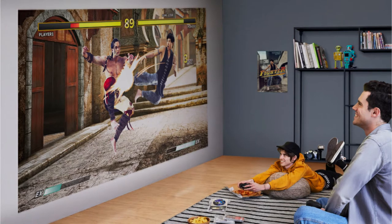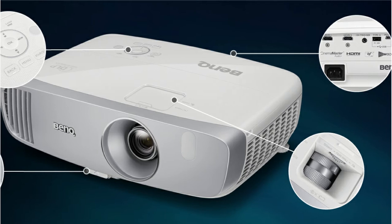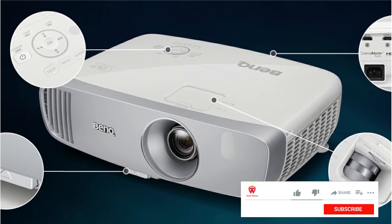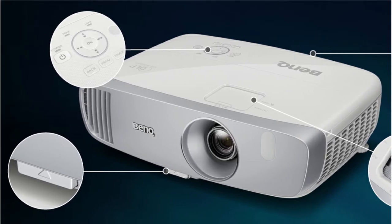It supports most media players, gaming consoles, PCs, Macs, and mobile devices with input options such as HDMI, USB, and more. Plus, the projector offers a low input lag of 16 milliseconds for immersive gaming.